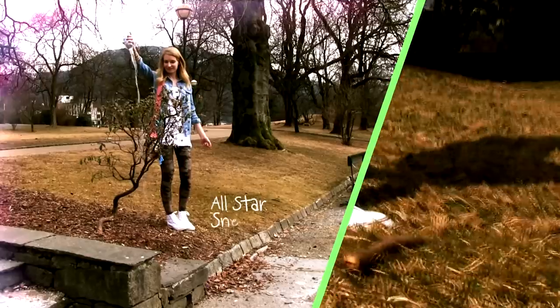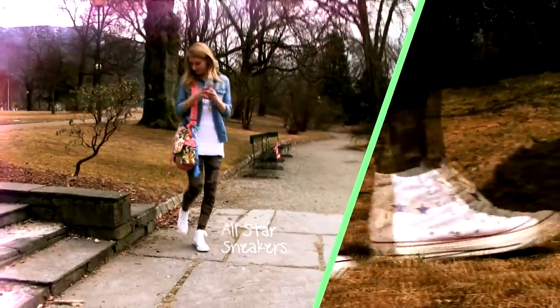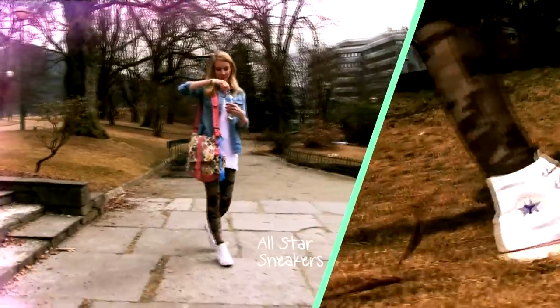My shoes are the good old All Stars. They have so many gorgeous colors of those in the stores right now, but I went for the white ones since they really go with everything.